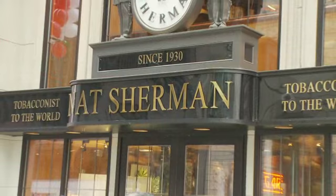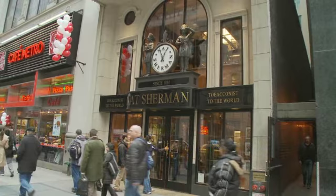Hi, this is Kevin Godvey from PipesMagazine.com. We're here in Midtown Manhattan on 5th Avenue at the famous Nat Sherman store. There's just something about a retail business that's been around for 80 years that tells you they're obviously doing something right. And we're here talking to Mike Holba from Nat Sherman.